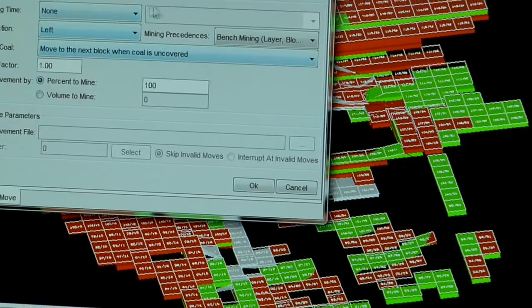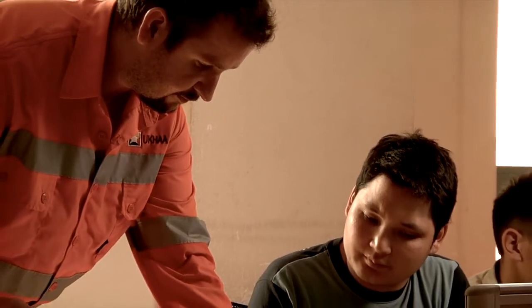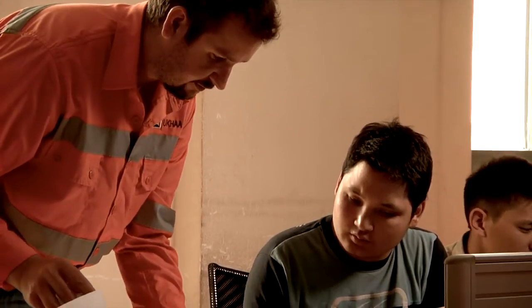Recently we've moved on to Menex. With the increased complexity of the ore body, the stratified seams and multiple seams, we needed a product with increased power that would be able to model the coal a lot simpler and faster.